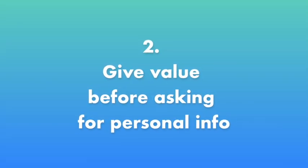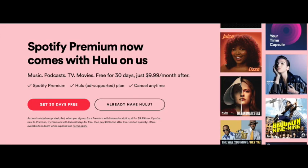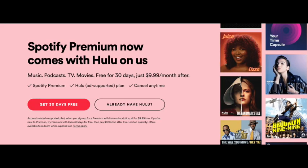Number two: give value before asking for personal information. This is a really great example from Spotify. Why it's great is, one, the title is very clear on what you're getting with Spotify Premium. Two, it's letting you know secondary information that's really helpful and adds even more value. And third, the call to action is really clear — the text says "get 30 days free." I understand exactly what's going to happen when I click that: I'm going to give my information and I'm going to get 30 days free.